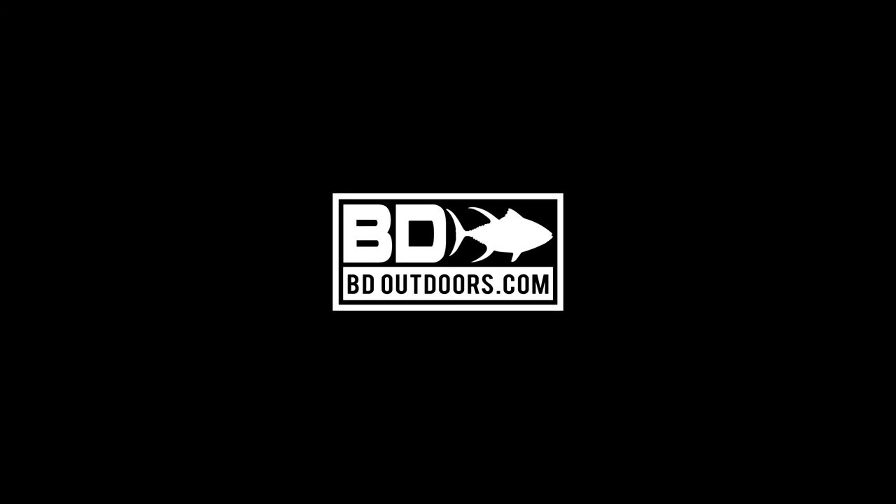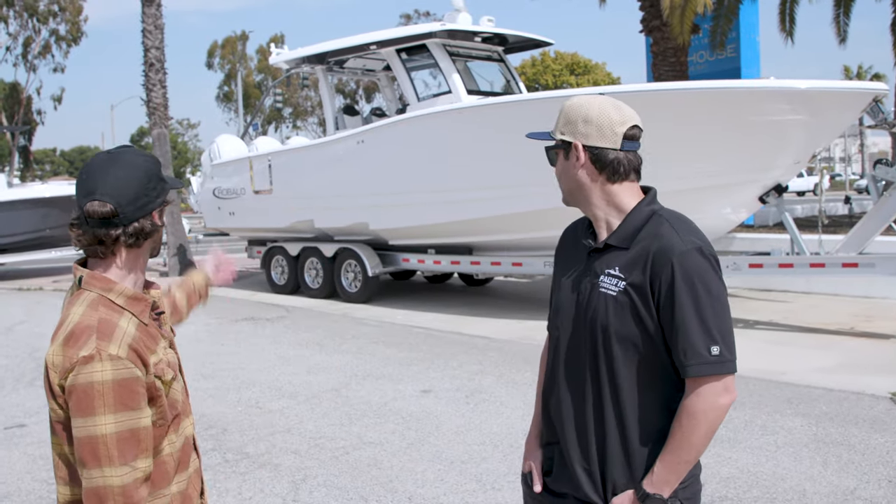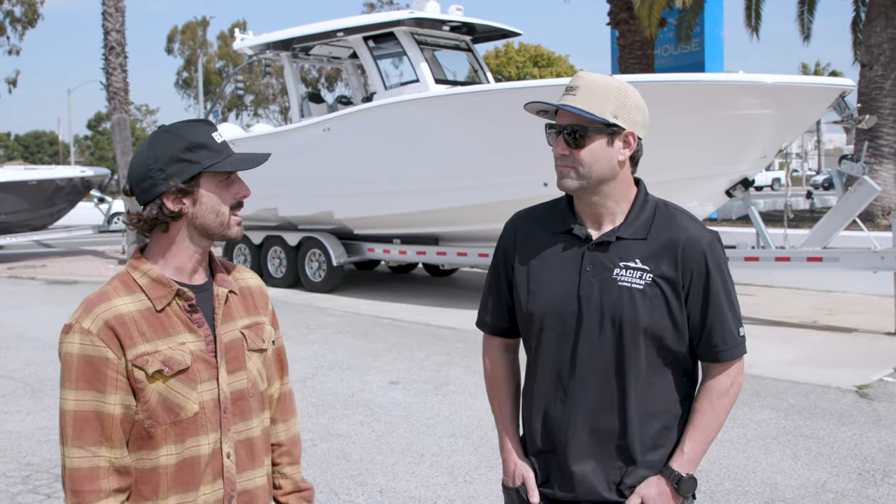Hi guys, this is Nate with BD Outdoors. I'm here at Pacific Freedom in Long Beach with Mike Detmers, the owner. We have a killer fishing machine behind us here — it's the Robalo R360. Mike, tell us a little bit about this boat.